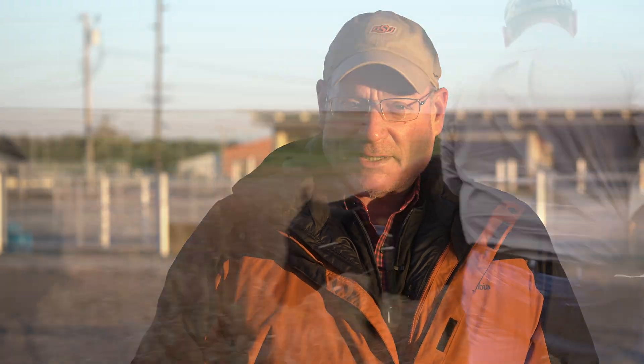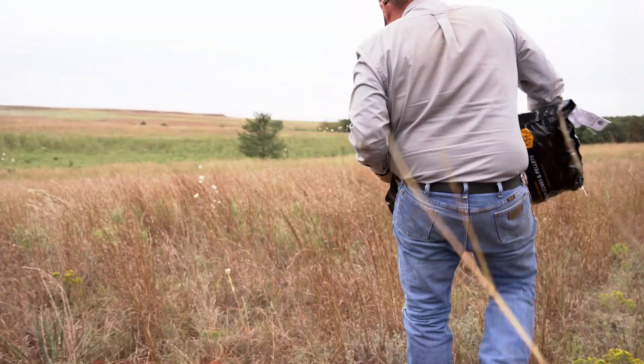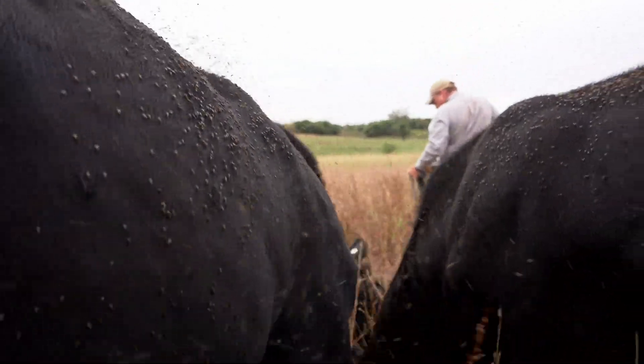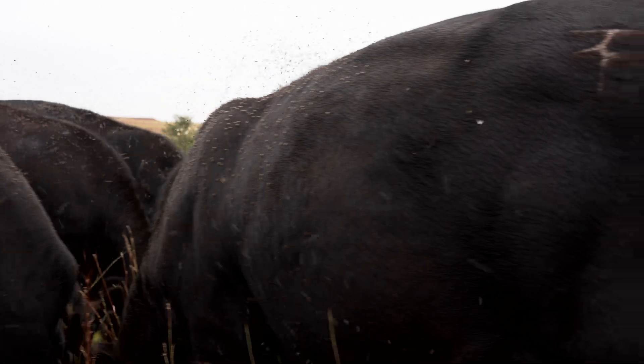Dairy genetics within these cattle give us some advantages in carcass quality, but they are very light muscled. The beef sires add muscularity, increased performance, increased gain, and increased efficiency to those dairy genetics. We'll have a very high quality product, and that beef cross just increases the efficiency and performance of those animals.